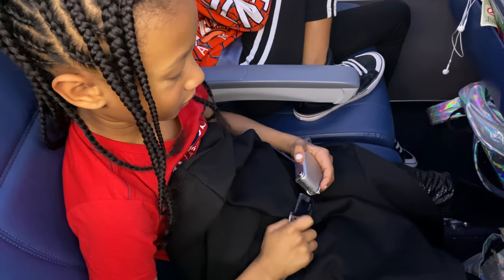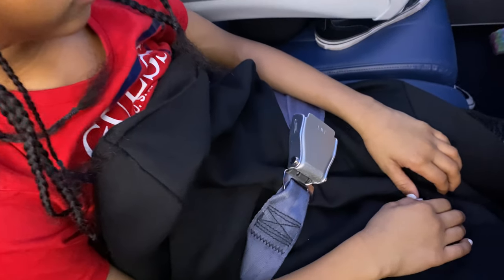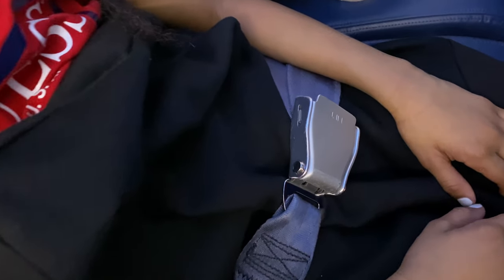Number six: fasten your seatbelt over your blanket. It's taken you hours, but you've finally fallen asleep — and then a flight attendant wakes you up telling you to fasten your seatbelt because there's turbulence ahead. The only problem is your seatbelt was already fastened; it was just under the blanket. If you want to avoid this annoying scenario, fasten your seatbelt over your blanket so that flight attendants will see that you're safe and won't wake you.